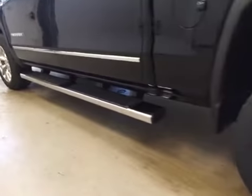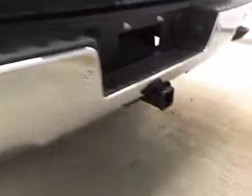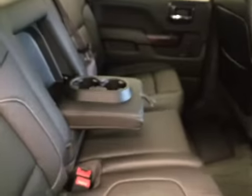The upholstery is leather in jet black. It comes with tube running boards, 20-inch rims, step bumpers, rear parking sensors, a trailer tow package, and a backup camera. Rear options include power side windows and a 40/60 bench split seat with a built-in armrest.